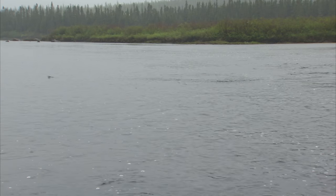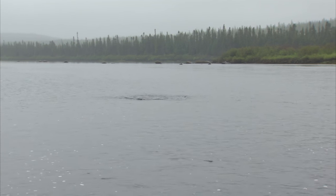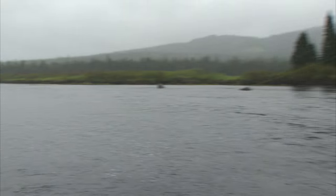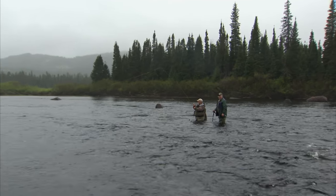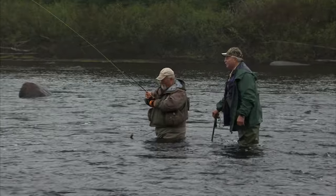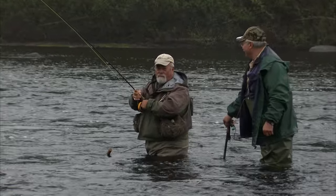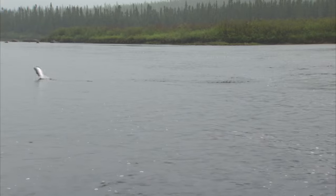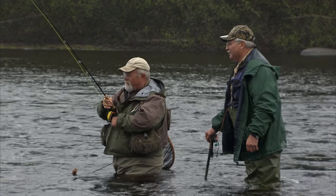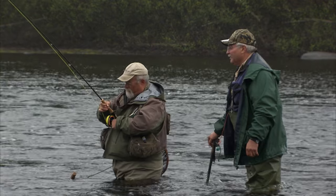Lots of jumps. Now I'm in my backing — and he let go. Oh man. Well, the fish won that time. And that's what happens a lot with Atlantic salmon fishing — they're so powerful, they leap. I'm going to see if I still got my fly, but I think possibly he just spit it.